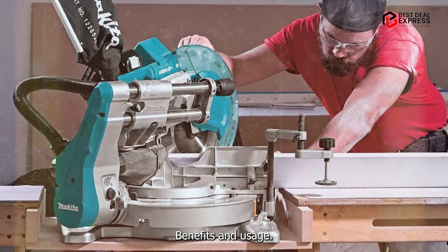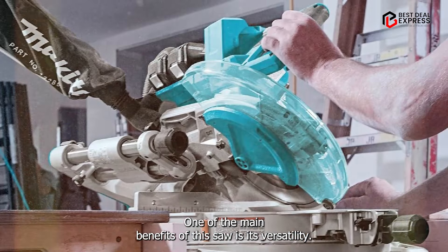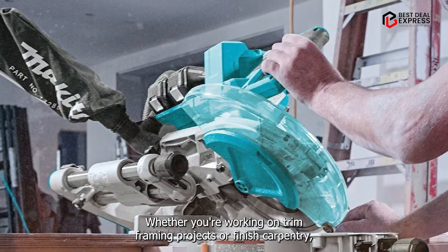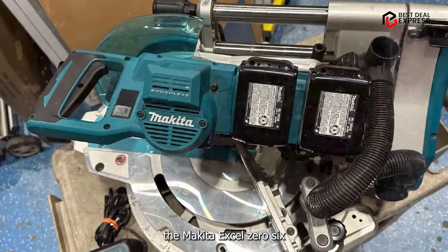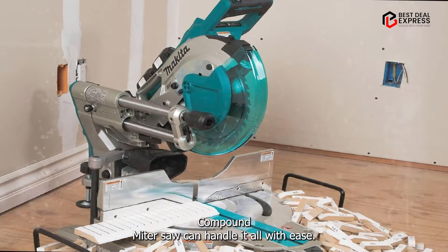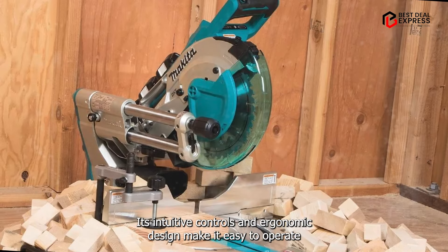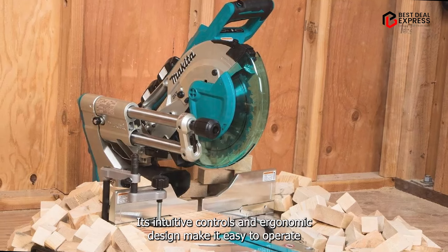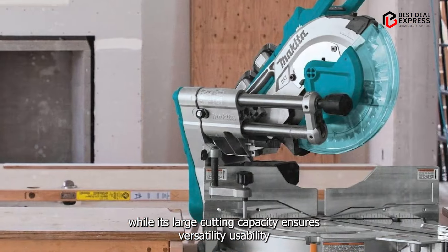One of the main benefits of this saw is its versatility. Whether you're working on trim, framing projects, or finished carpentry, the Makita XSL-06-PT Compound Miter Saw can handle it all with ease. Its intuitive controls and ergonomic design make it easy to operate, while its large cutting capacity ensures versatility.